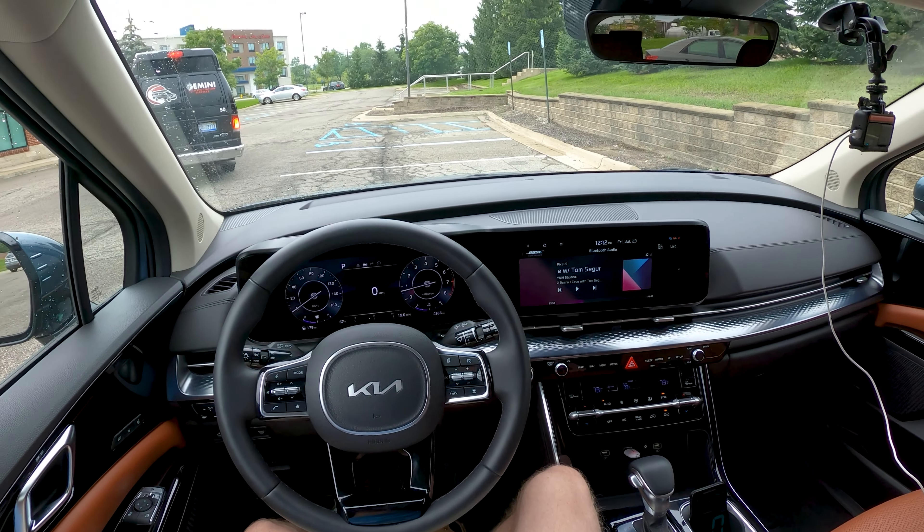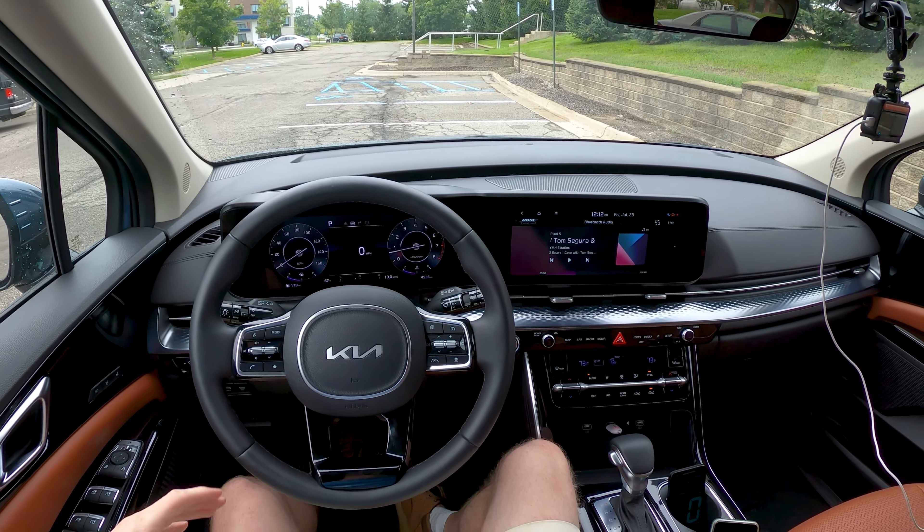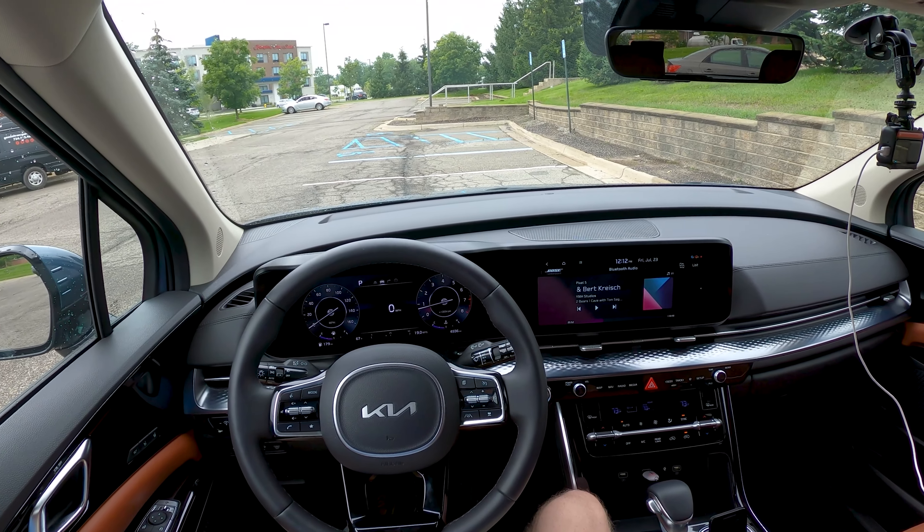We're going to head out on the highway and do 50 miles out and 50 miles back, averaging 70 miles per hour to get you a realistic highway fuel economy number for this new minivan.